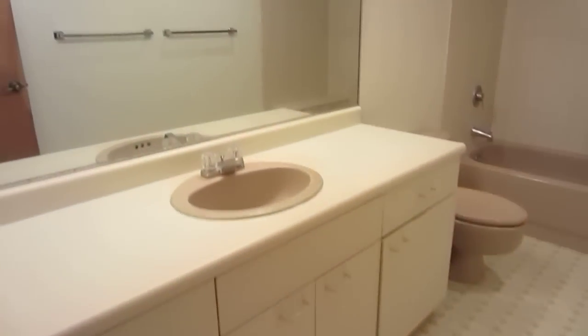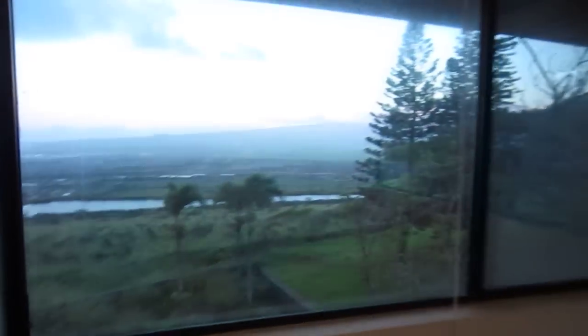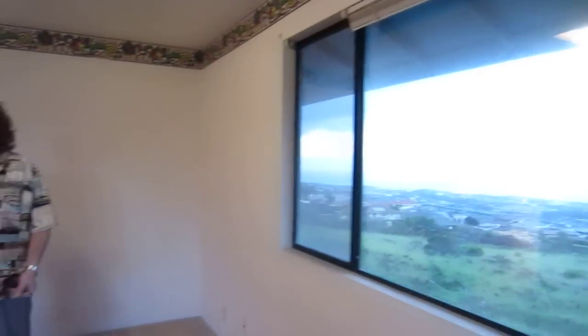Head on down the hall, there's a closet and another bathroom. Nice views from up here. Now the windows need to be cleaned, and when it rains or mists here that's going to be a chore that I guess you're going to learn to love. Let's go check out the rest of the house.